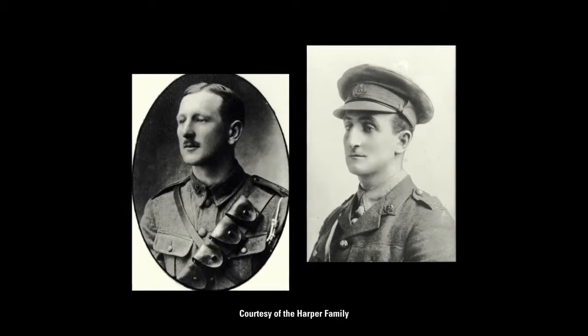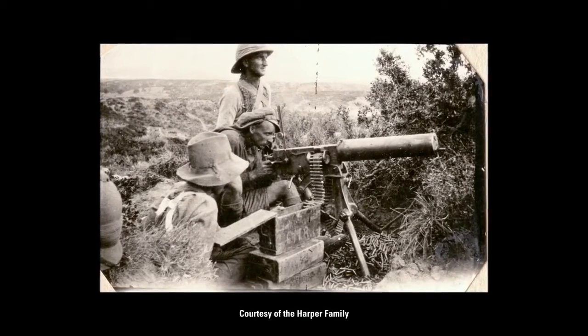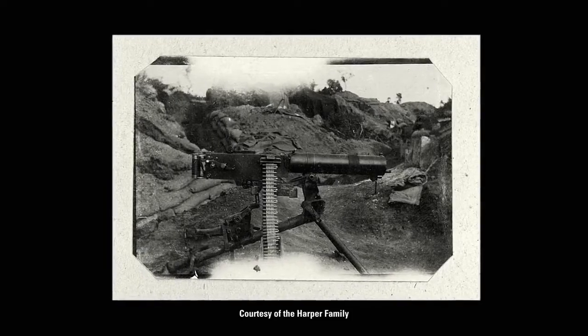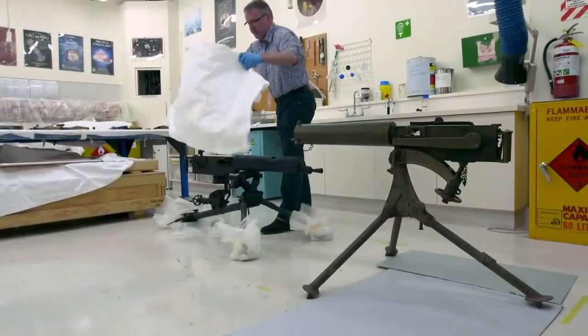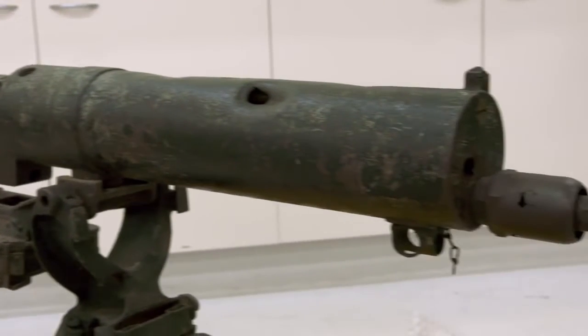The Harper brothers became characters in our exhibition — a fascinating pair of brothers from Christchurch who ran machine guns at Gallipoli. They captured a trench at Hill 60 and took a Turkish machine gun. Through this investigative process it came out that Gordon's machine gun from Gallipoli, and the Turkish one they captured, had been kept in their barn in Canterbury for the last hundred years. So those are in the exhibition.